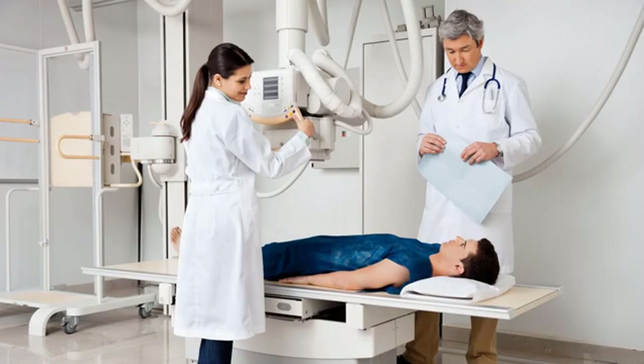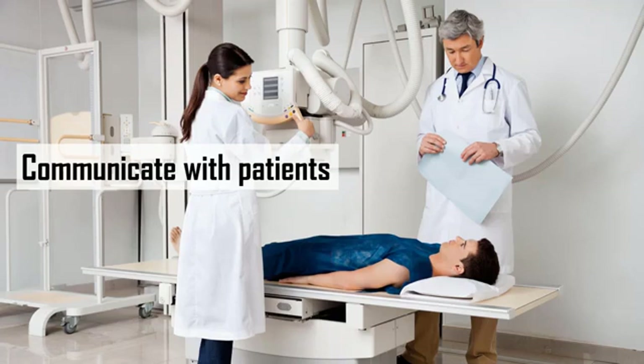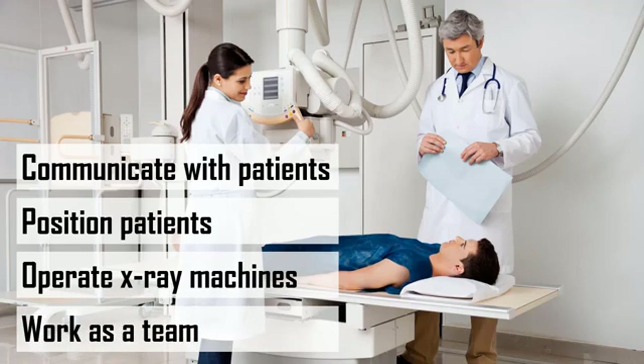So as a student in either of these programs, here's what you'll learn. You'll learn how to communicate with patients, how to position patients for x-ray procedures, how to operate an x-ray machine, and how to work as a team with other medical professionals.